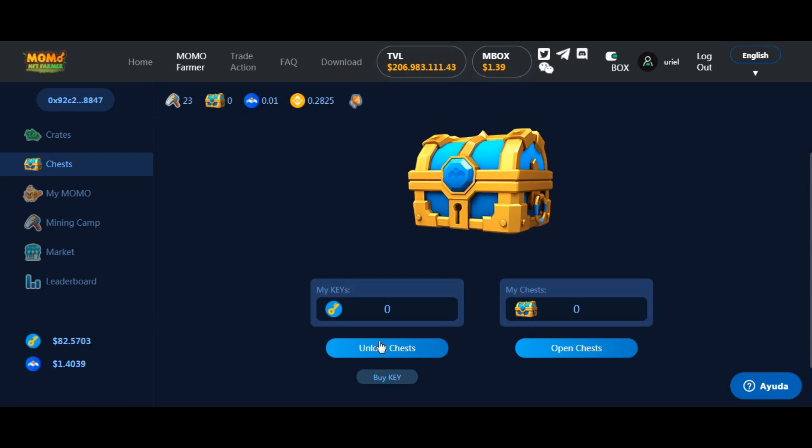Una vez que tenemos todo agregado, volvemos a la página. Si tuviéramos la llave, acá nos marcaría una llave; le daríamos 'Unlock Chest', se abriría el cofre y nos daría un NFT. Todo esto está regulado por contrato: la llave es un contrato, el MBOX también tiene su contrato con su característica de farmeado, de cómo se mina. Y estas llaves también existen en una cantidad como si fuera un token. Les cuento que hablé con los desarrolladores porque lo quería preguntar.